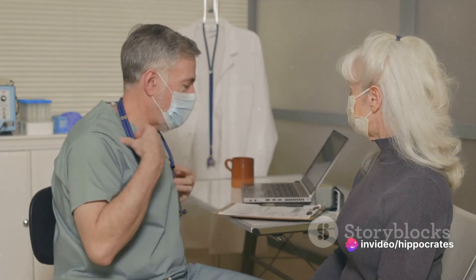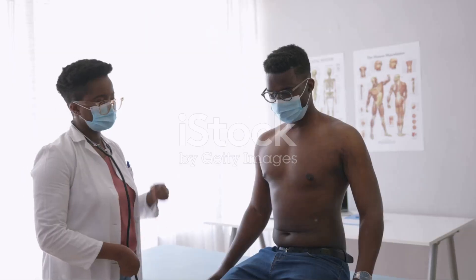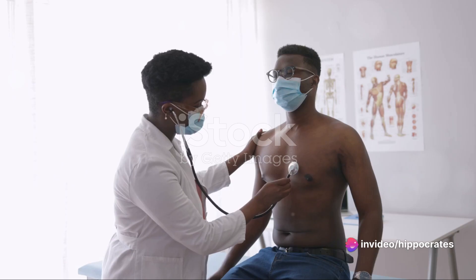Dyspnea is more than just a result of overexertion. It's a complex symptom that can be caused by a variety of medical conditions ranging from mild to severe. The most common culprits are respiratory and cardiac conditions.